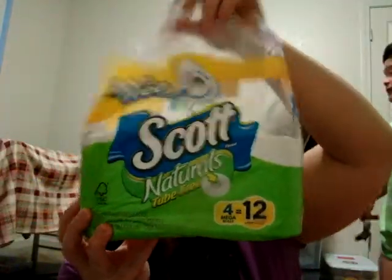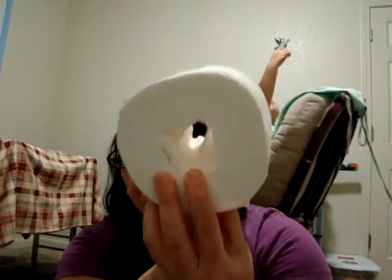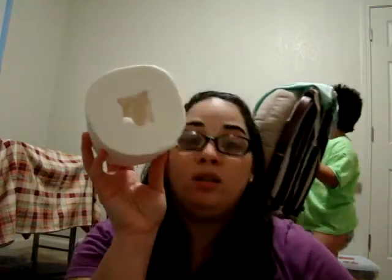From the Krautab mission, I got the Scott Naturals Tube Free Toilet Paper. I received four rolls and it's tube free — this is awesome, let me tell you. I will keep buying this. It's like helping the planet, you know. I love that. And I already completed all the mission — it was easy.